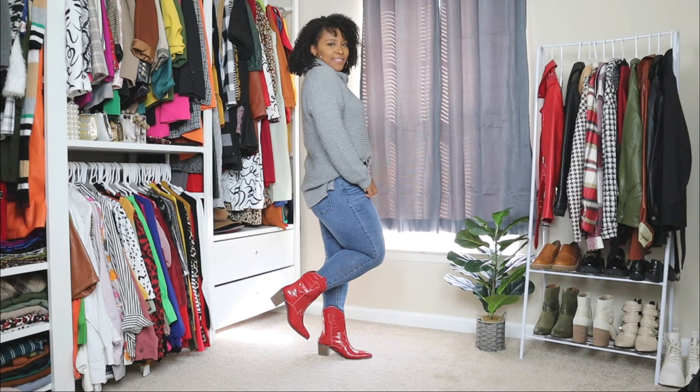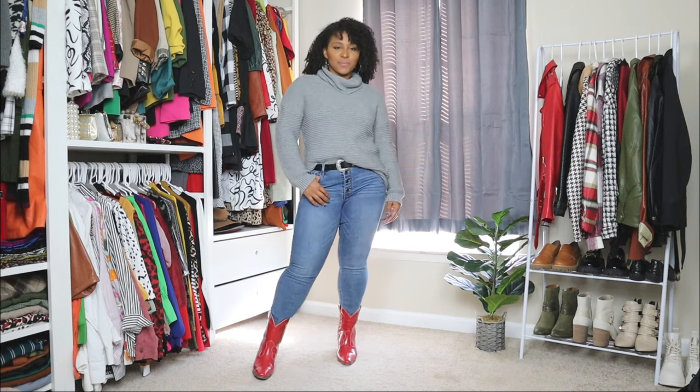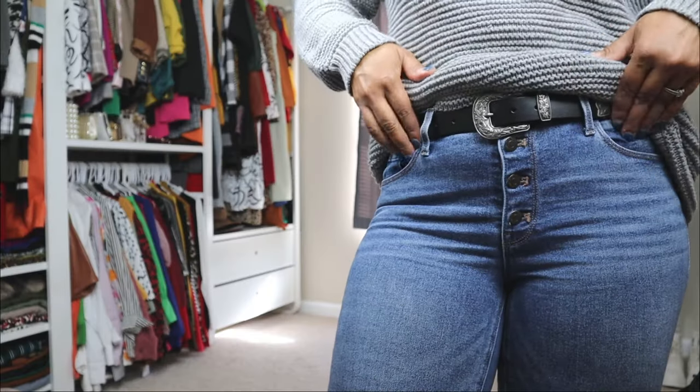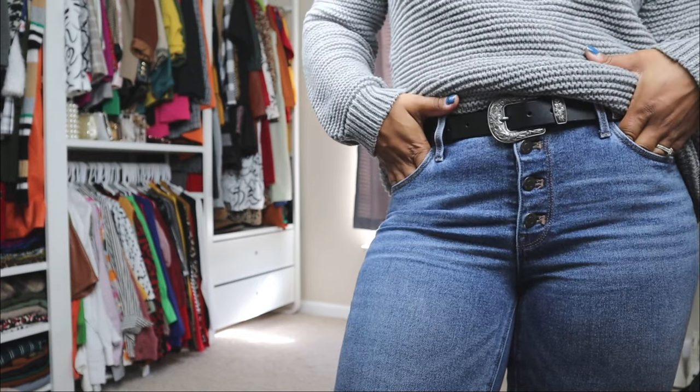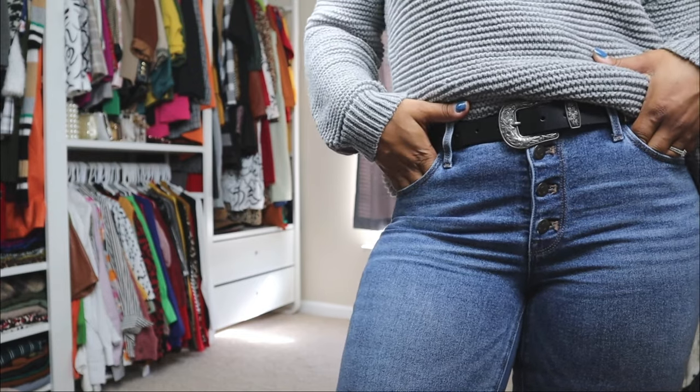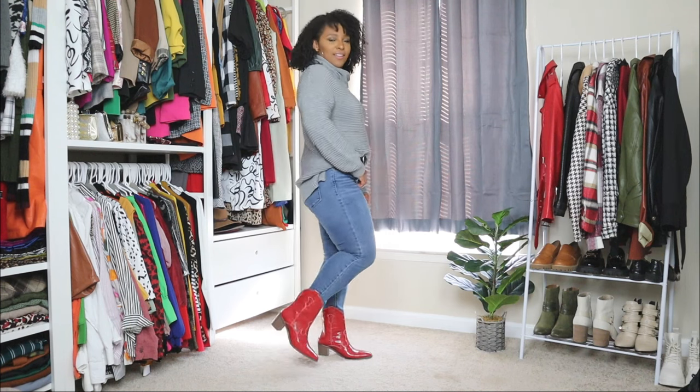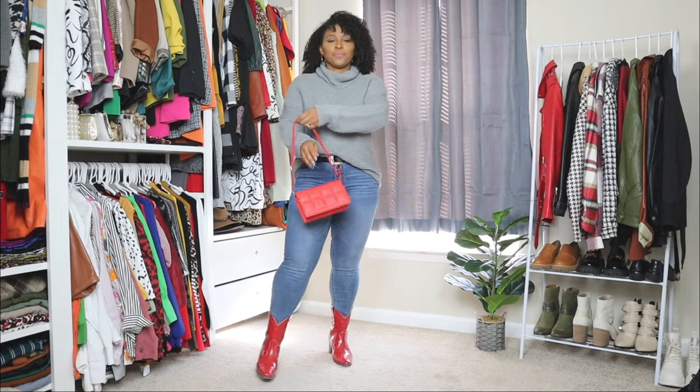The sweater I'm going with is a gray ribbed knit sweater with a high neck — a great fall sweater. I tucked it in a little bit in the front because I wanted to opt for a belt. This belt is black with silver details that have a western feel — the perfect belt to add to this look. I didn't over-accessorize; I just kept it simple with a pair of hoop earrings. The shoes themselves stand out and elevate the look, adding a nice pop, so I didn't want to over-accessorize.